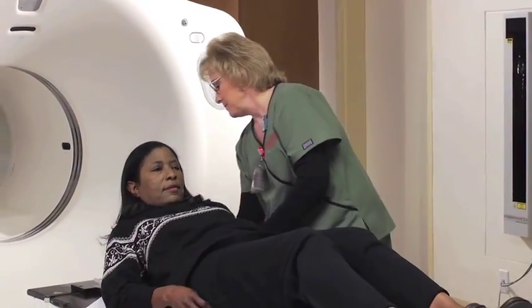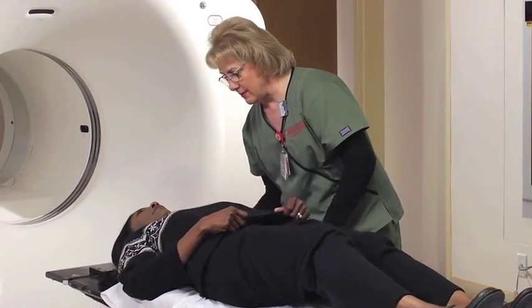If you take metformin, also known as glucophage, you will need to stop taking it on the day of simulation and for two days after. You will need a blood test before you start taking metformin again. During simulation, you will be placed in your treatment position.